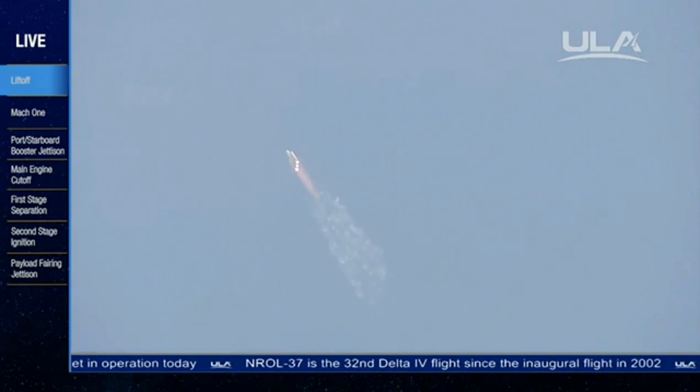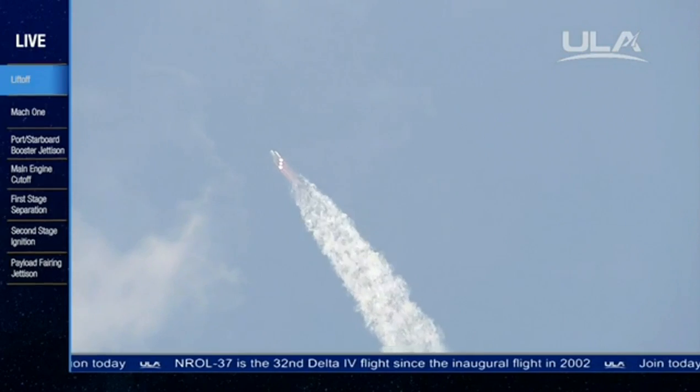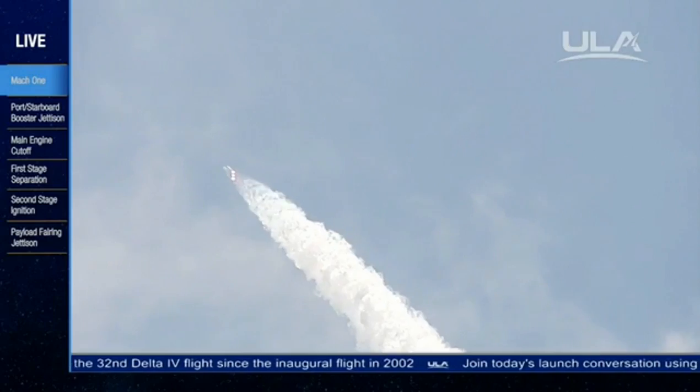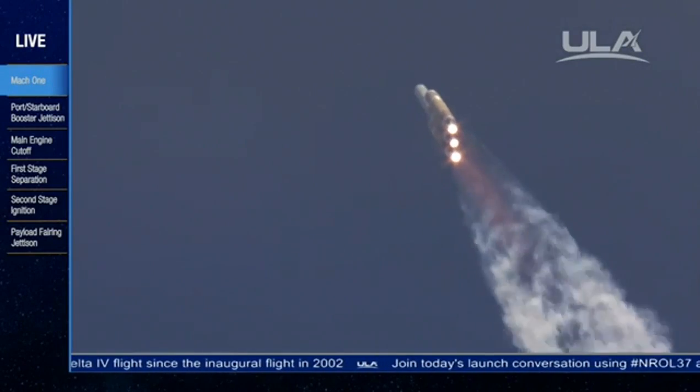One minute, 21 seconds. Mach 1, vehicle now going transonic, just past max Q, maximum dynamic pressure on the vehicle.